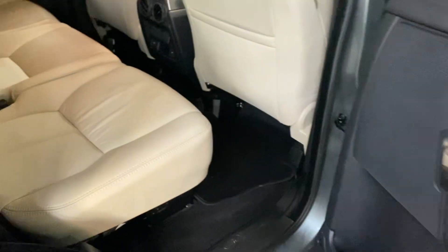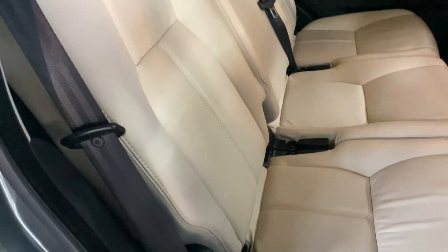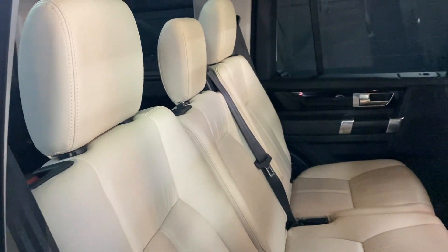Gloss black inserts. ISOFIX on the two outer rear seats, and those are both heated.